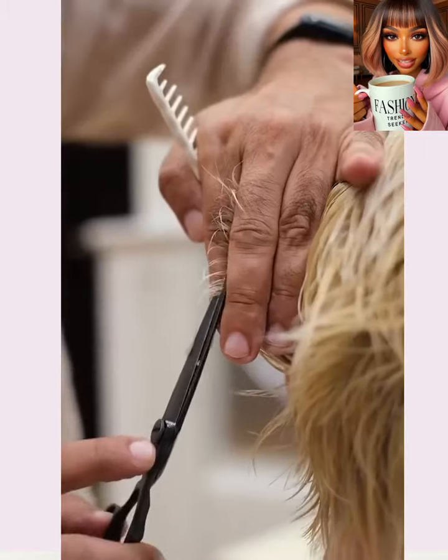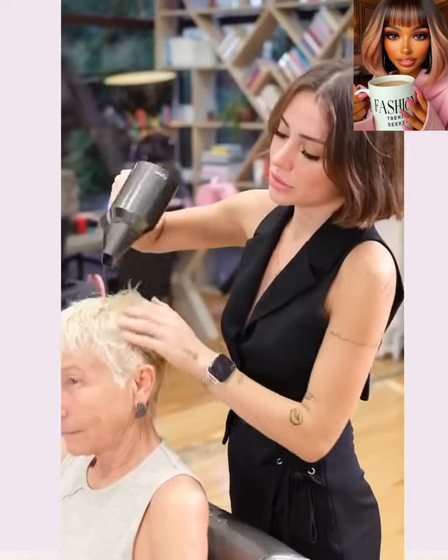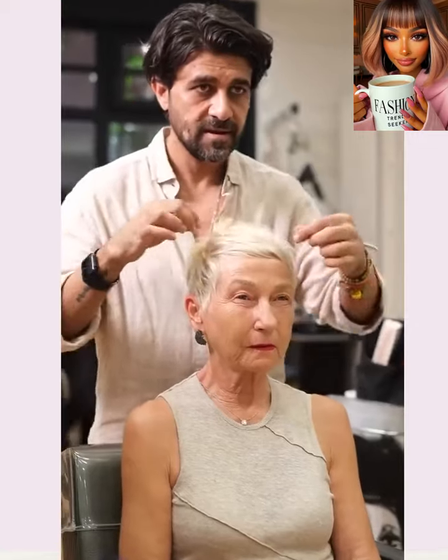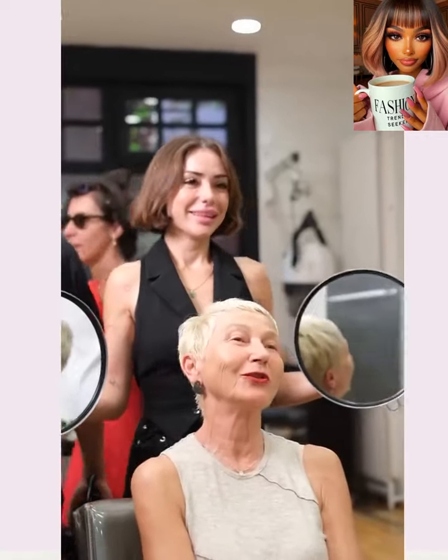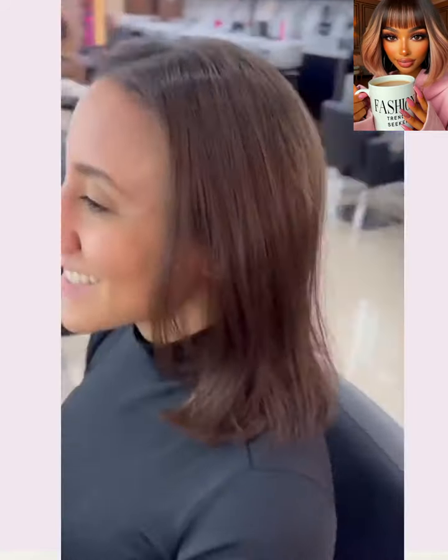And then we move on to a color change — it looks like she gets a refresh on her blonde. Beautiful pixie here with a nice choppy layered texture within the cut.